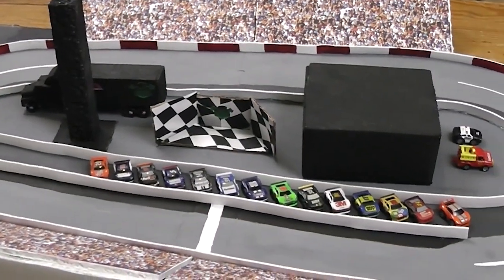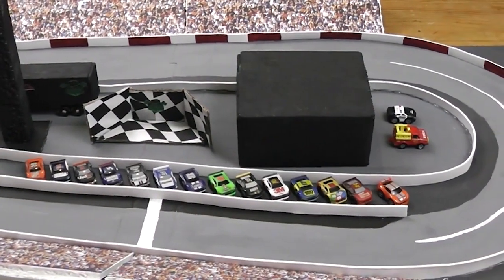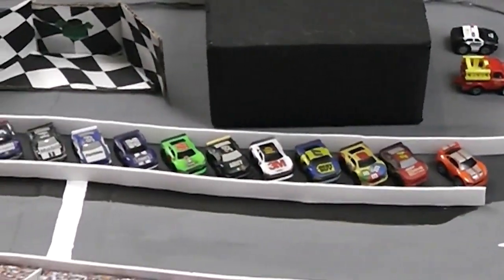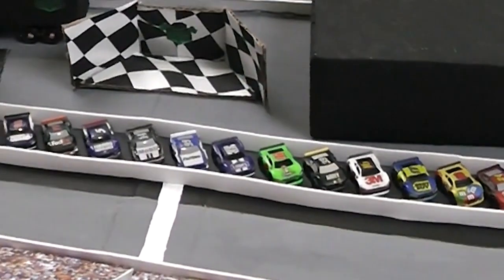We'll see how things shake out today. Now let's invite a special guest down trackside to give the command. Drivers, start your engines. Thank you to the real best NASCAR content creator for that command.